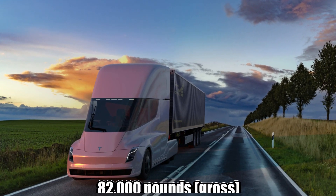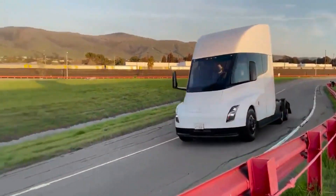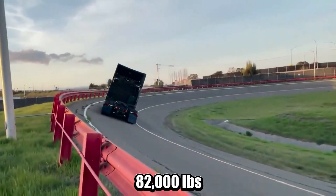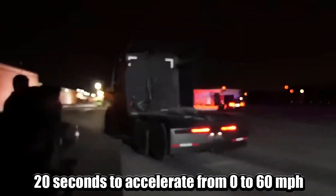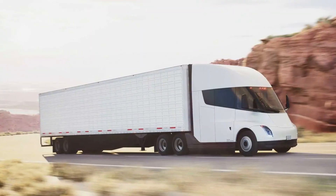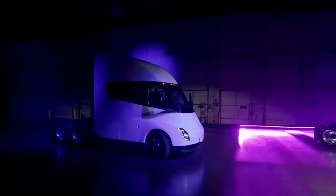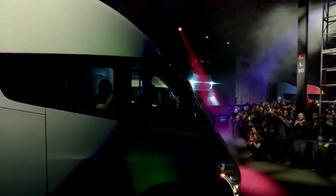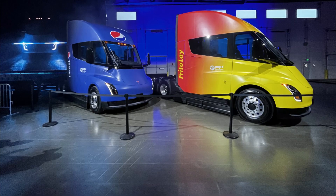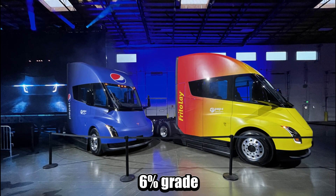When completely loaded, it weighs 82,000 pounds gross. A fully loaded tri-motor Semi with a gross combined weight of 82,000 pounds takes 20 seconds to accelerate from 0 to 60 miles per hour. It can reach highway speeds up to a 5% incline. During the Semi delivery ceremony, Tesla displayed a video showing a fully loaded tri-motor Semi — 82,000 pounds — comfortably passing a normal Semi over the Donner Pass at a 6% grade.